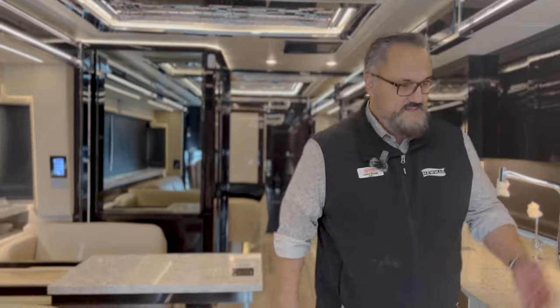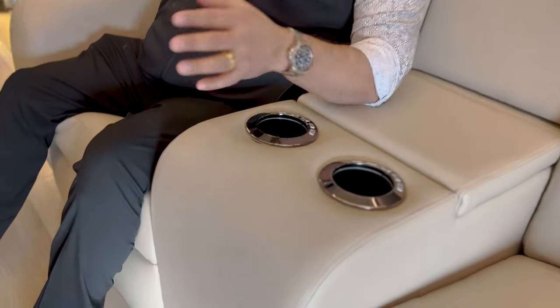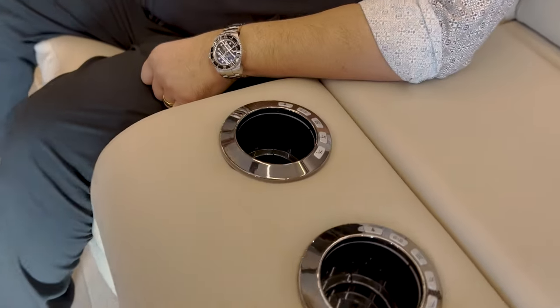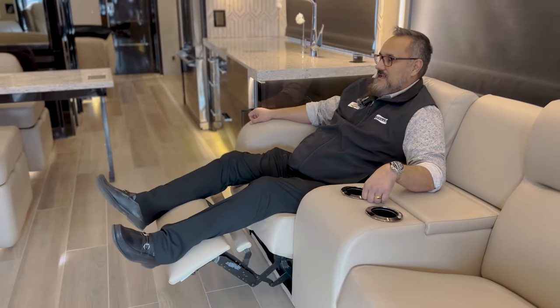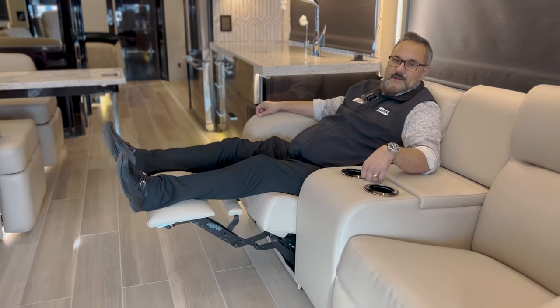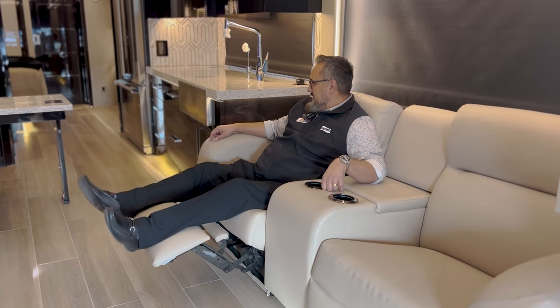Talk about comfort — this entertainment theater seating is so plush. I don't want to get up, but this is going to be a heated and massage seat. So you can get the massage going. If you've been out there playing on your toys all day, maybe you went for a ride on your Harley or you're out in the desert on a side-by-side, you can come here, kick back, get the heat turned on, get the massage feature turned on, and wake up after a couple hours once you get your nap done. Just very comfortable.